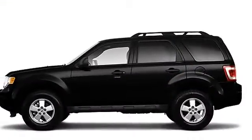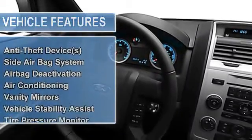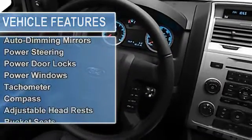Side airbag system, multifunction steering wheel, airbag deactivation, air conditioning, vanity mirrors, vehicle stability assist, tire pressure monitor, EBD electronic brake distribution, EBA emergency brake assist.